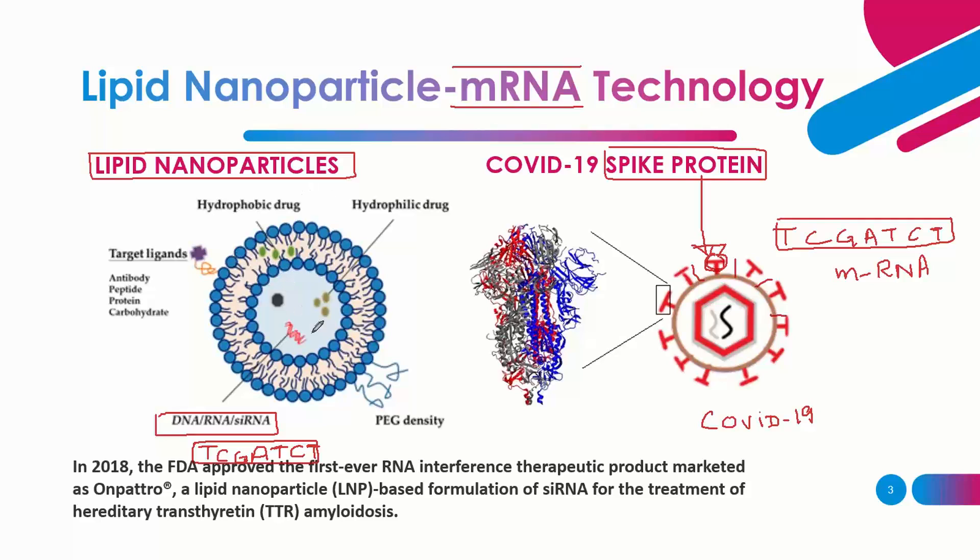Once injected into the human body, the lipid particles dissolve and open up, releasing the mRNA. This mRNA in the human cell expresses the same spike proteins. The body recognizes them as foreign substances, and the immune cells produce antibodies against those proteins.